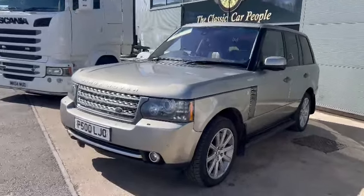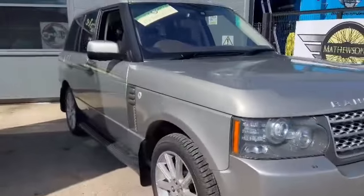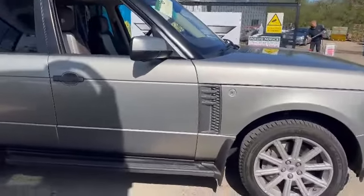Right then ladies and gentlemen, here we go. Look, the Range Rover — nice thing — just landed with us for our next sale. As you can see, she's down here on display at Unit 1 at Pickering.